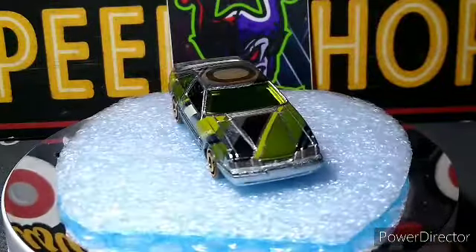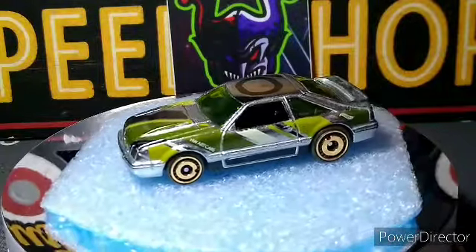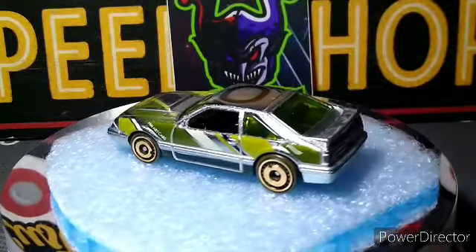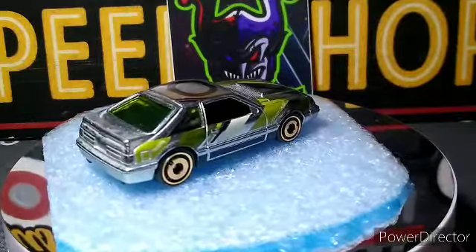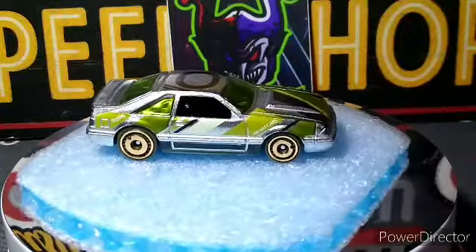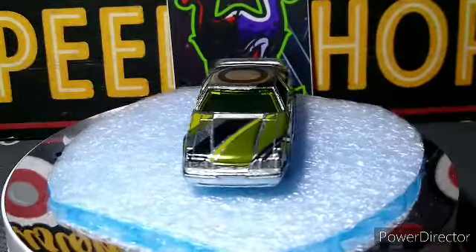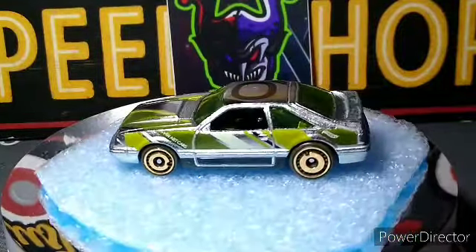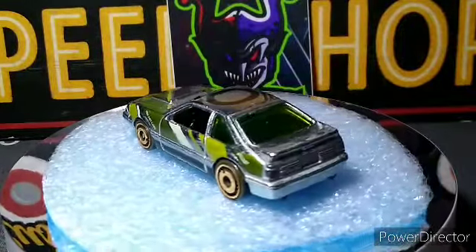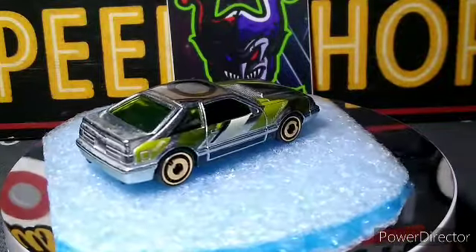Next we got a 92 Ford Mustang Zaymac. It's not too bad, not my favorite car, but I grabbed it. I'm not particularly fond of the green windshield or the wheels, but it isn't too bad. I don't have too many 92 Ford Mustangs — this is my second one.